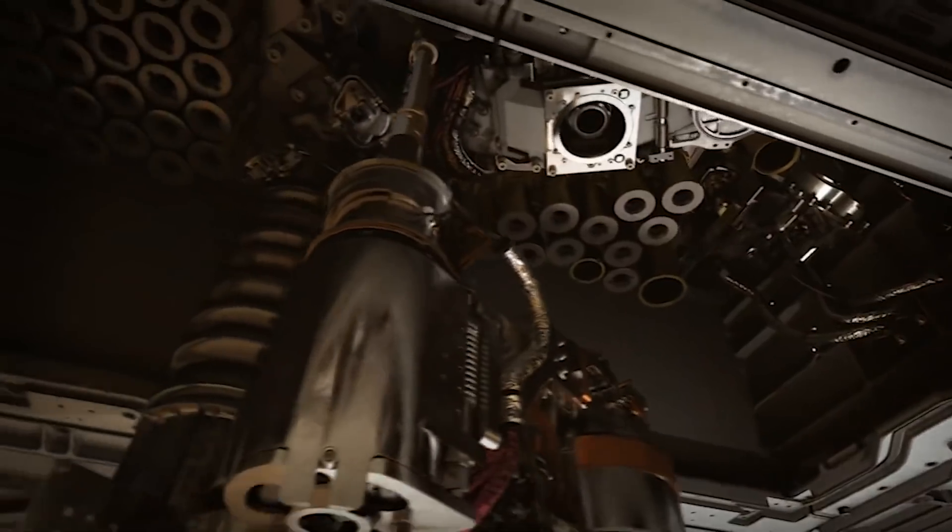There are many things that have to go right to get Perseverance onto the ground safely. There's a lot counting on this. This is the first leg of our sample return relay. There's a lot of work on the line.